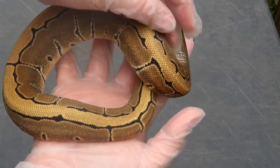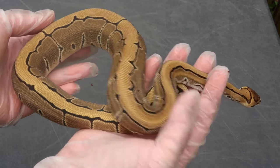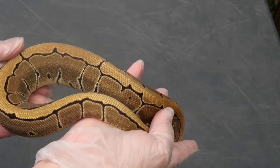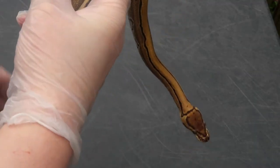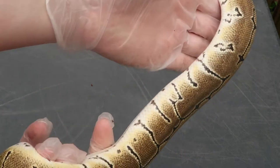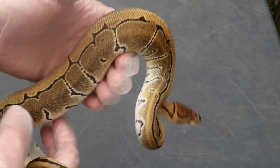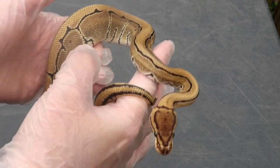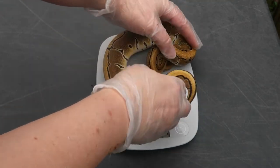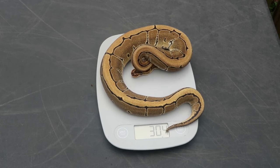This is an extreme pinstripe female, 100% het clown, from the same pairing as the other one — GHI extreme clown to a butter pin. Super reduced, just extreme doing that. Beautiful color. She eats frozen thawed mice and she weighs 304 grams.